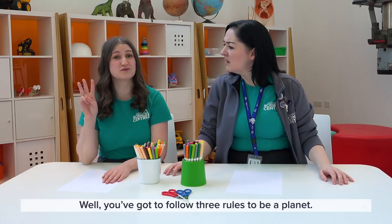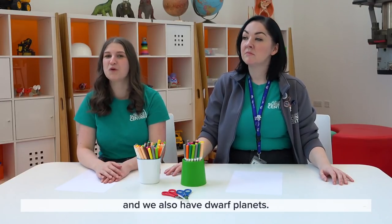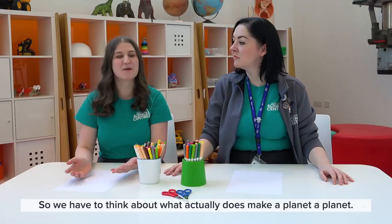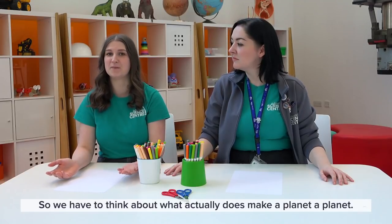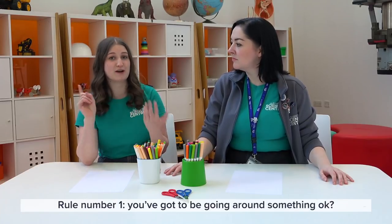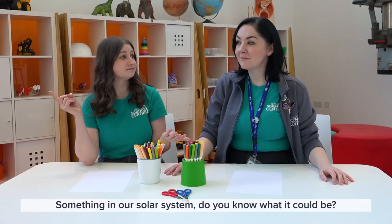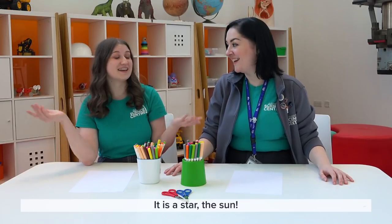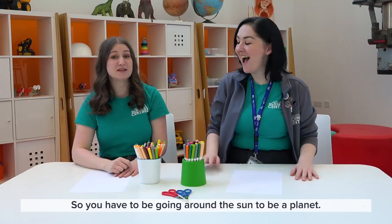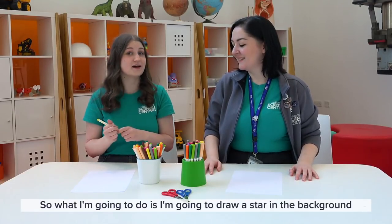You've got to follow three rules to be a planet. We have eight planets in our solar system, but we also have dwarf planets, so we have to think about what actually makes a planet a planet. Rule number one: you've got to be going around something in our solar system. Do you know what it could be? Is it a star? It is a star — the sun. So you have to be going around the sun to be a planet. So I'm going to draw a star in the background.